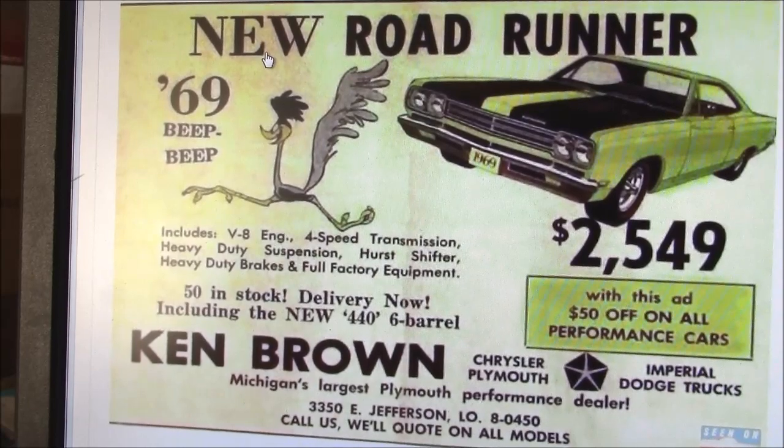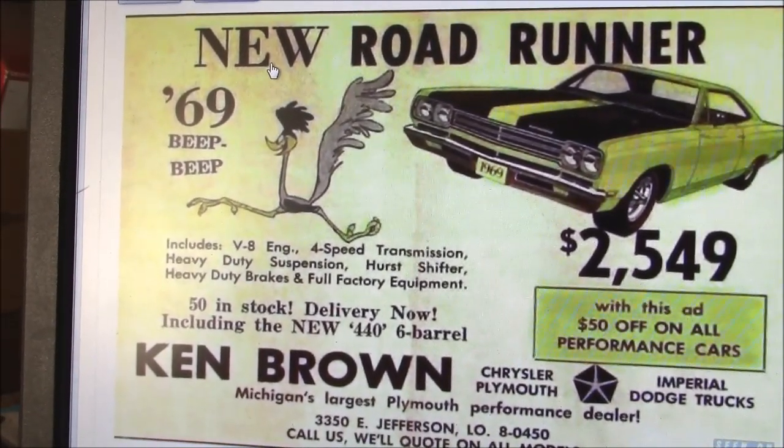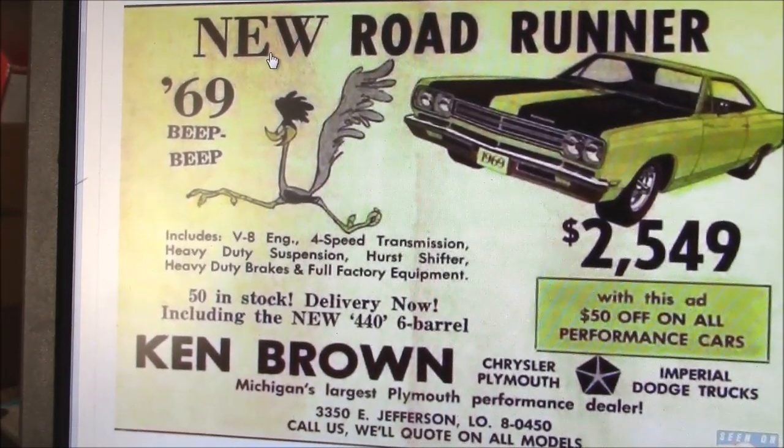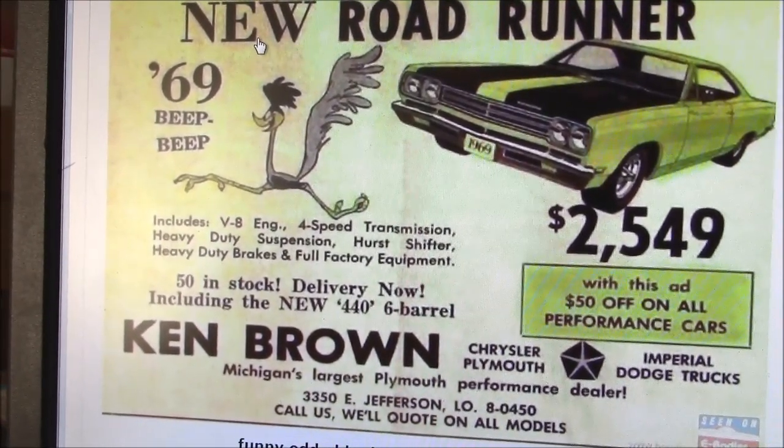Of course, back then you had to pay extra for power steering, power disc brakes, bucket seats, automatic transmission, air conditioning, and a whole list of other things. So by the time you were done, the price tag was around $5,000.